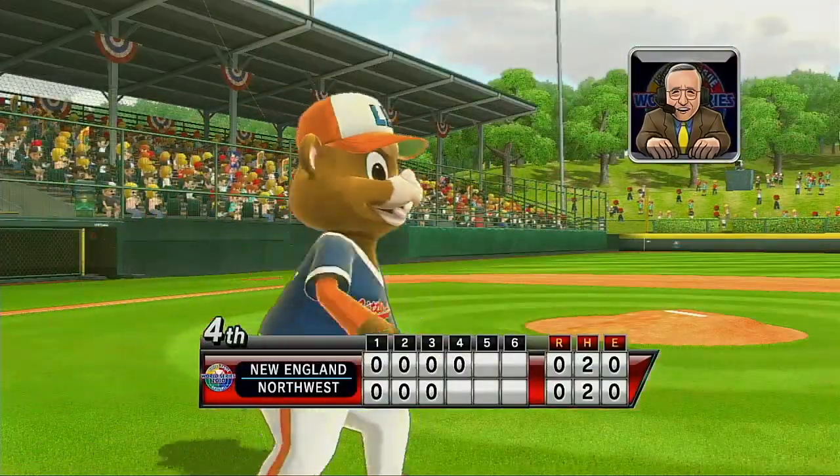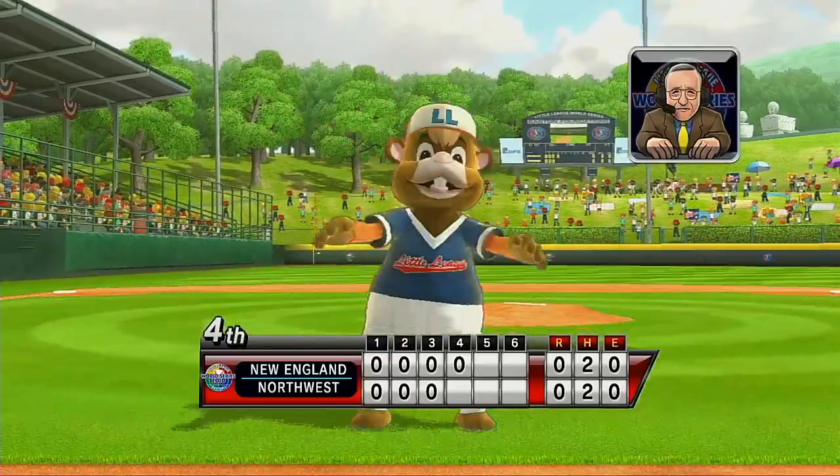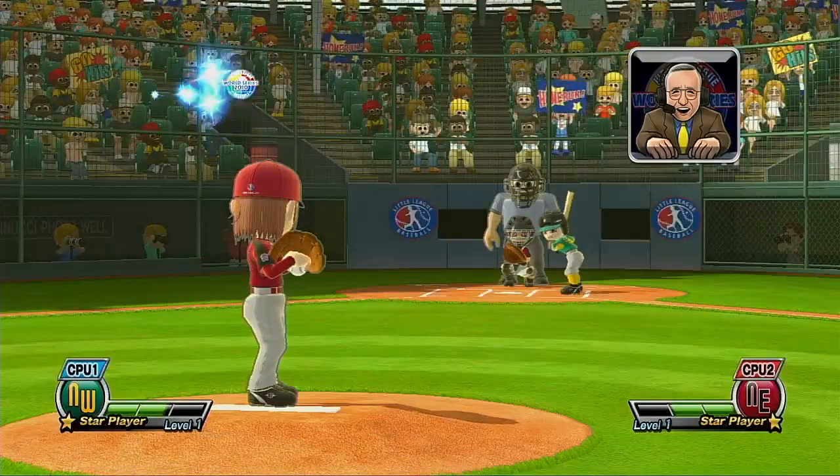A lot of players who come to Williamsport enjoy pin trading. In fact, some unique pins are featured in the Little League Museum, and there's a special tent set aside here just for that purpose.